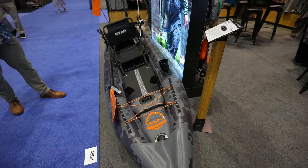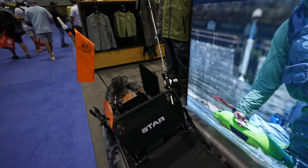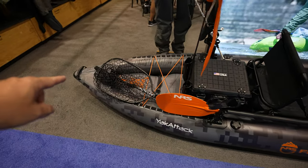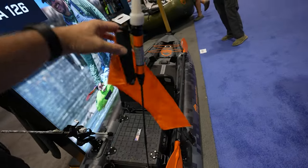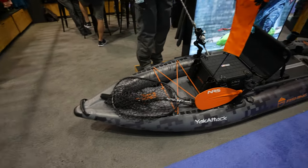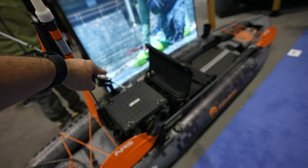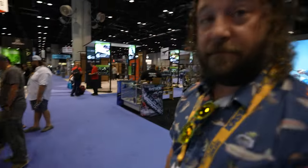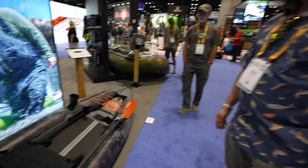The MSRP is $1,800 and you get almost everything you see here — not the fishing rod, no net, and no lights, but most of the accessories are included. I really like this black pack — even at 300 pounds you can see it on the kayak. Thank you so much, awesome stuff!